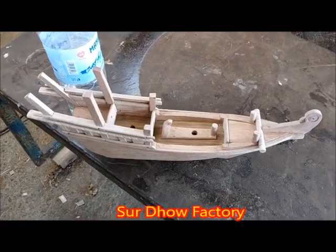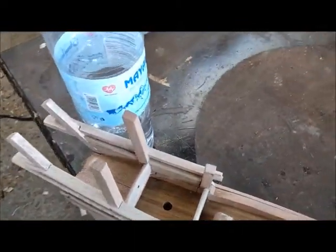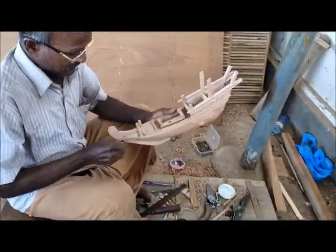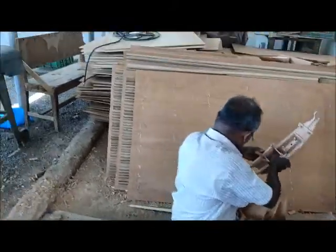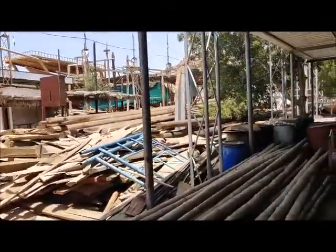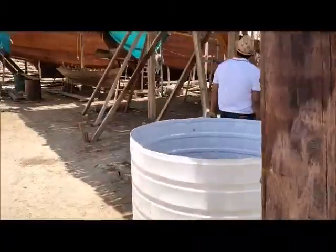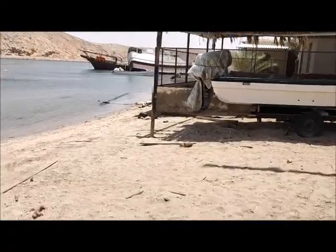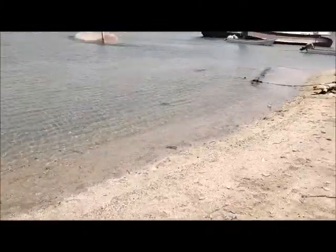This is a Dhow factory. This is the model that has been created, and that is the worker who is working on it. We are just inside the Dao factory. See this — during high tide, this water used to come here.